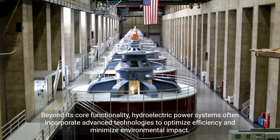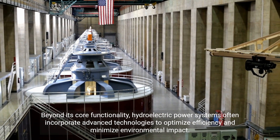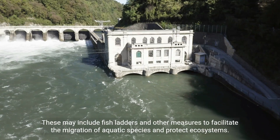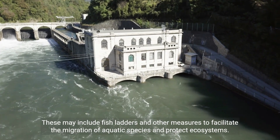Beyond its core functionality, hydroelectric power systems often incorporate advanced technologies to optimize efficiency and minimize environmental impact. These may include fish ladders and other measures to facilitate the migration of aquatic species and protect ecosystems.